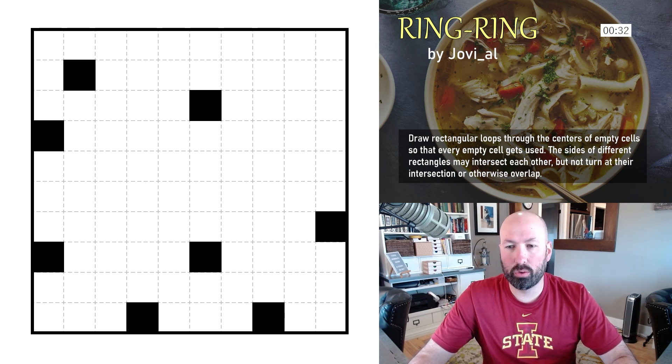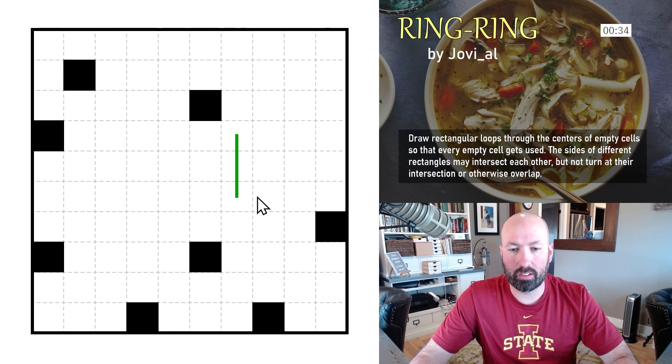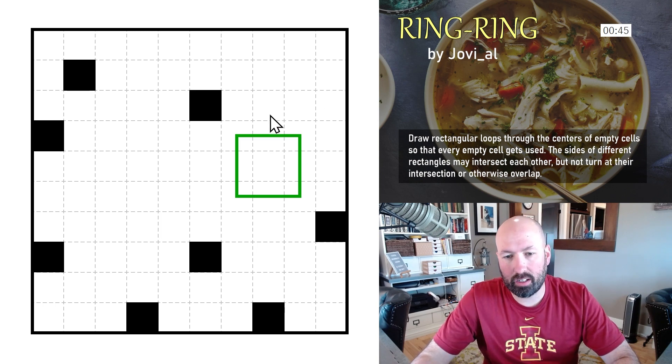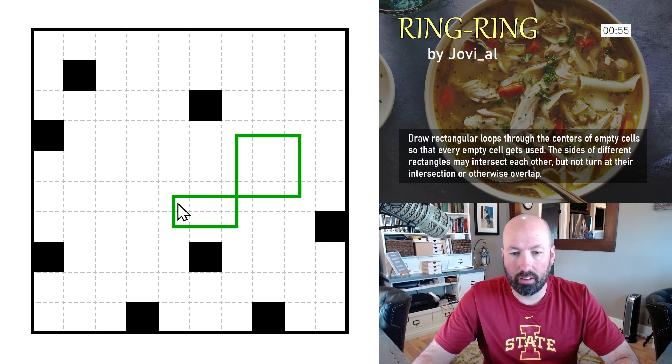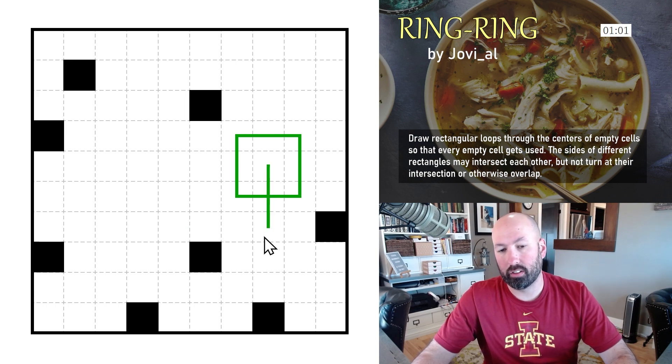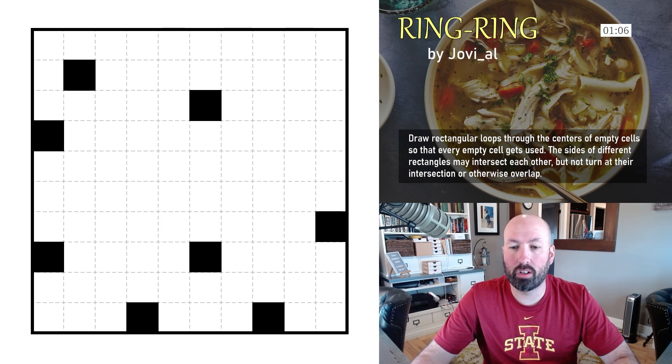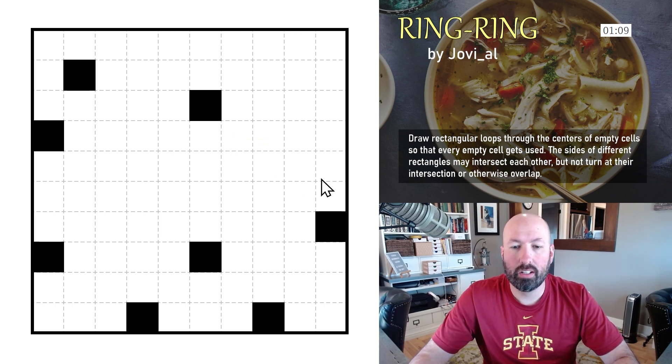The way Ring Ring works is we're drawing rectangular loops through the centers of empty cells. Every white cell in the grid must be used. Rectangles can intersect, but they can't share an edge, and they can't intersect at a corner — the sides can cross each other but that's about all they can do for intersections. That's all the rules.